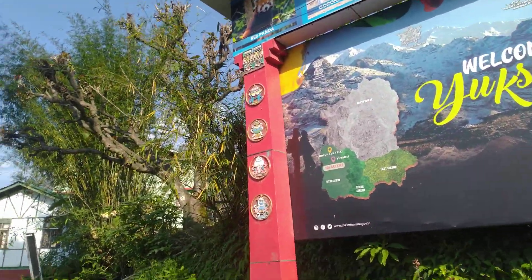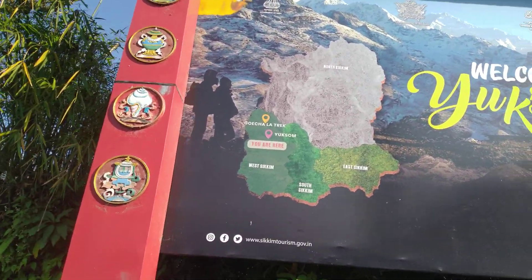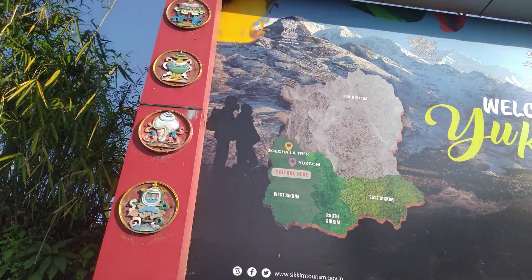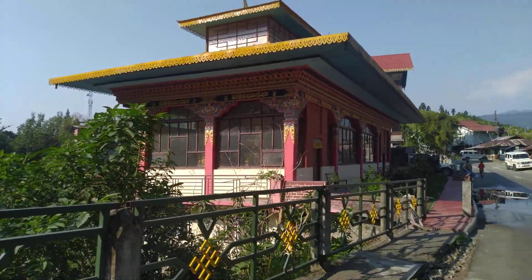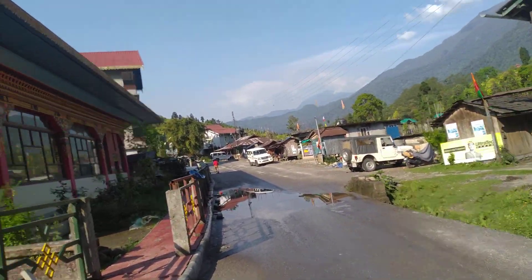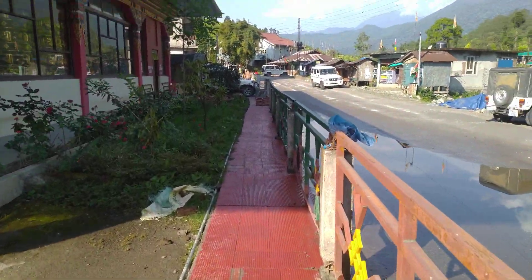Yuksum is in West Sikkim. The Goechala trek starts from here. You can also see a Buddhist monastery just a short walk from here.